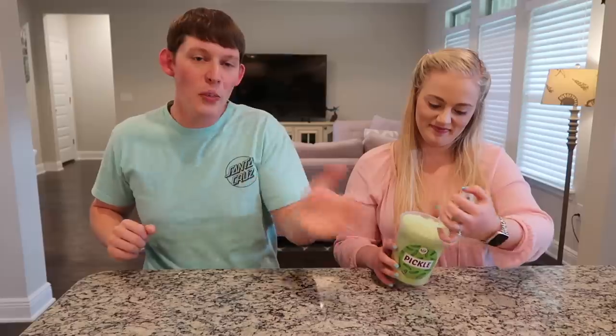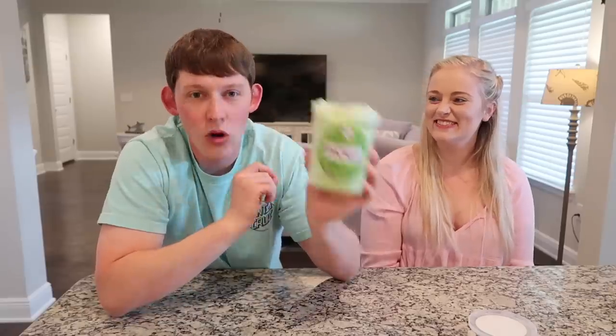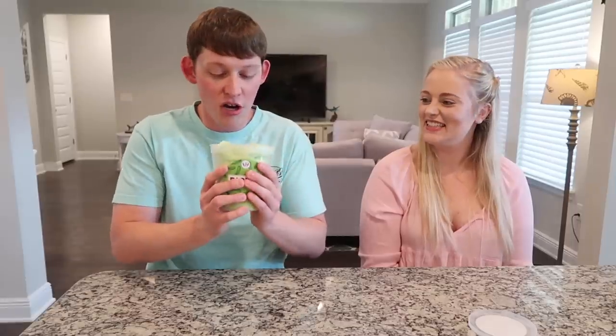Now we're trying the pickle flavored cotton candy. I'm a little nervous about this one. Oh no — it smells like feet, like feet after a long run at the gym. Oh my god, what does that taste like? Garbage. I wonder if they use real pickle juice in this. That's horrible — never buy this. This is ranked the worst cotton candy that ever exists. They found a way to turn garbage into cotton candy. Fail.